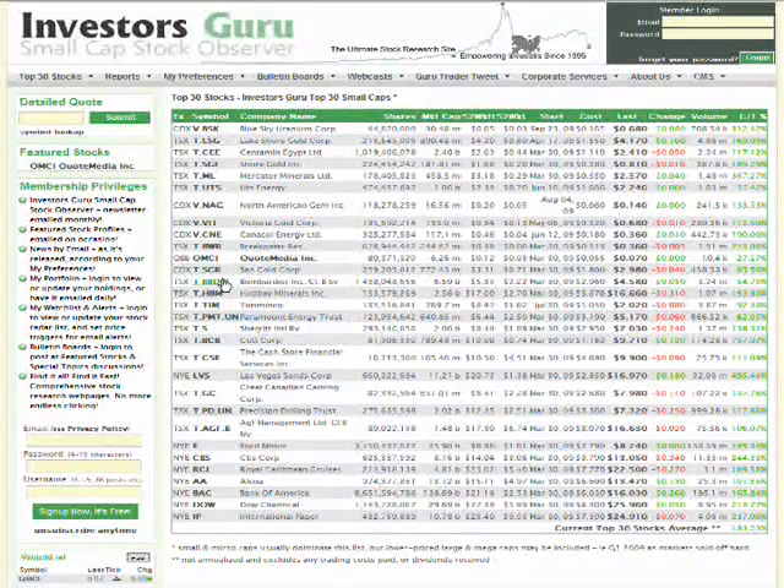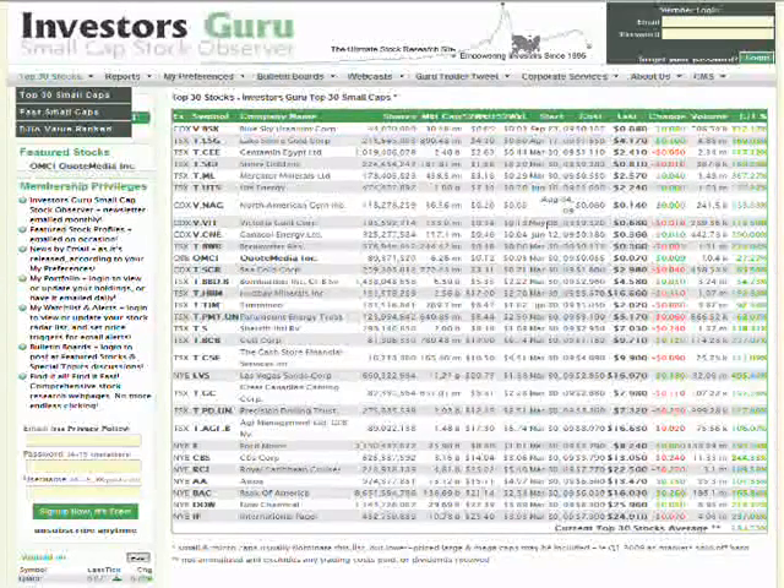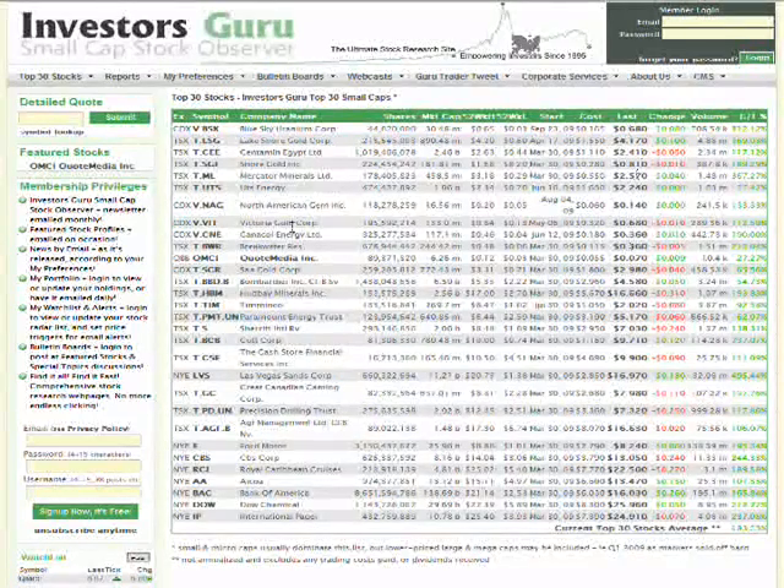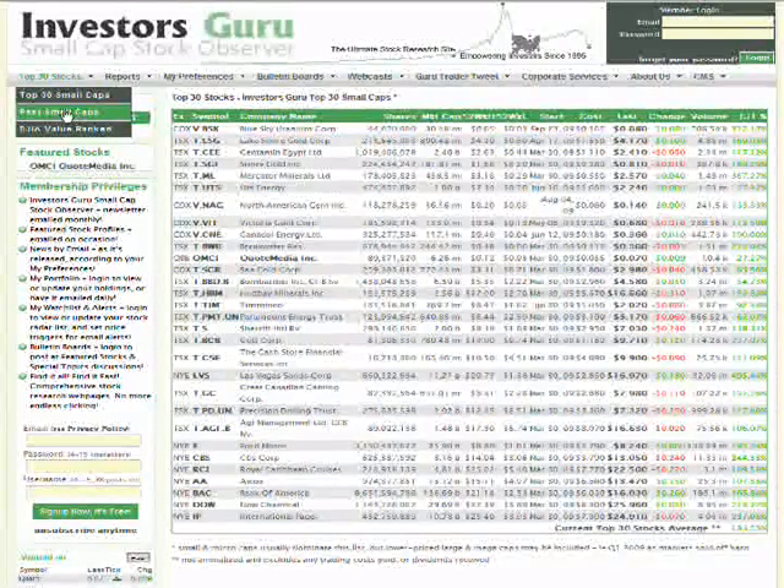This is part two of the InvestorsGuru.com site tour video. We'll start with the Top 30 Stocks and Top 30 Small Caps — this is our closely watched list of 30 stocks. Their symbols are listed here and you can click on them to get a detailed quote, their name, and various other information. We show when we started following them, the starting price, and the last price with 50-minute delayed quotes. We also have a Past Small Caps list so you can see which stocks we've taken off the list and how they did.